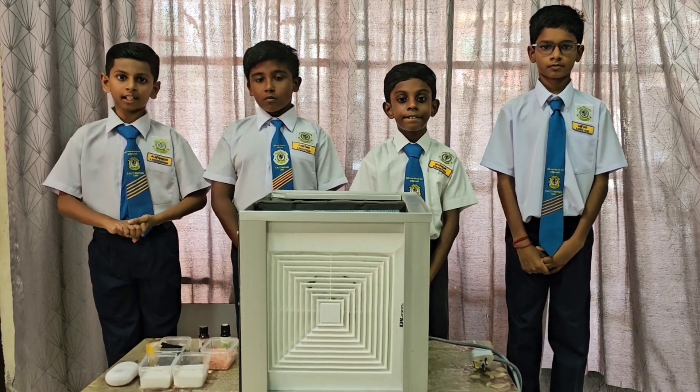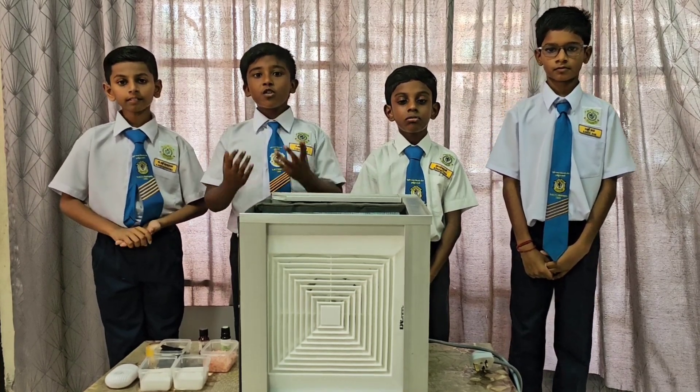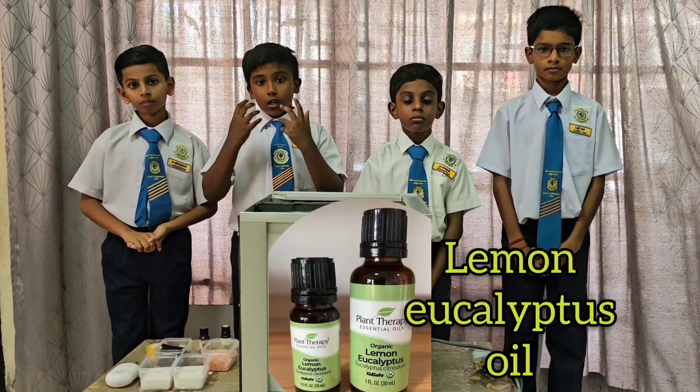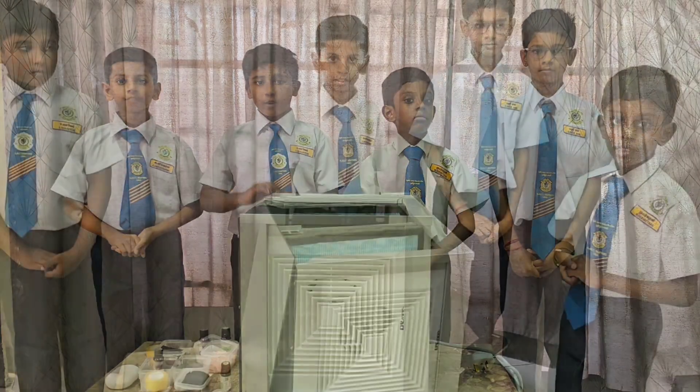The Himalayan salt also generates positive energy. In addition, we have included UV light that prevents harmful bacteria in the air. Fourth, lemon eucalyptus oil, which acts as a mosquito repellent. And finally, lavender oil as a stress reliever.